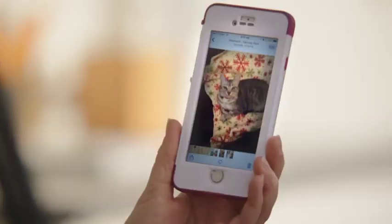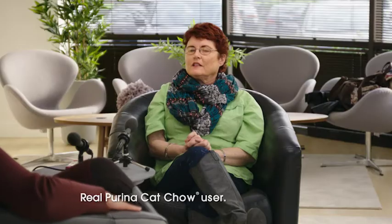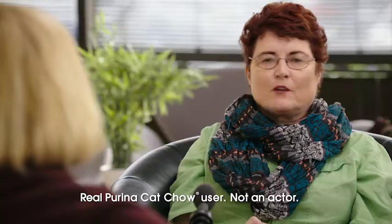A really good picture of Miss Lily. What do you feed Miss Lily? She eats the Purina cat chow, indoor. It's my go-to, absolutely.